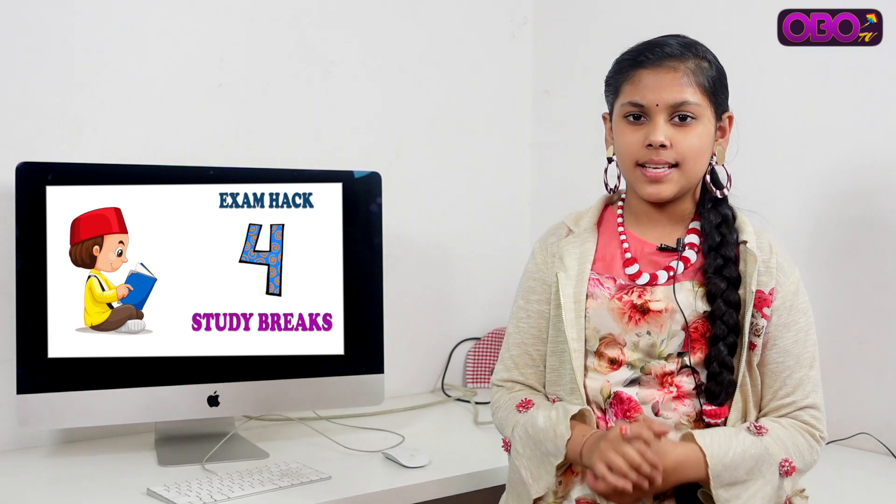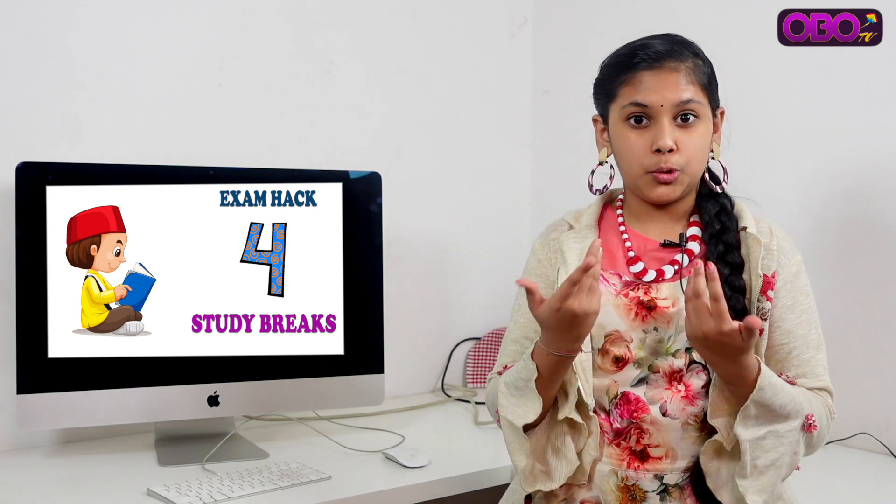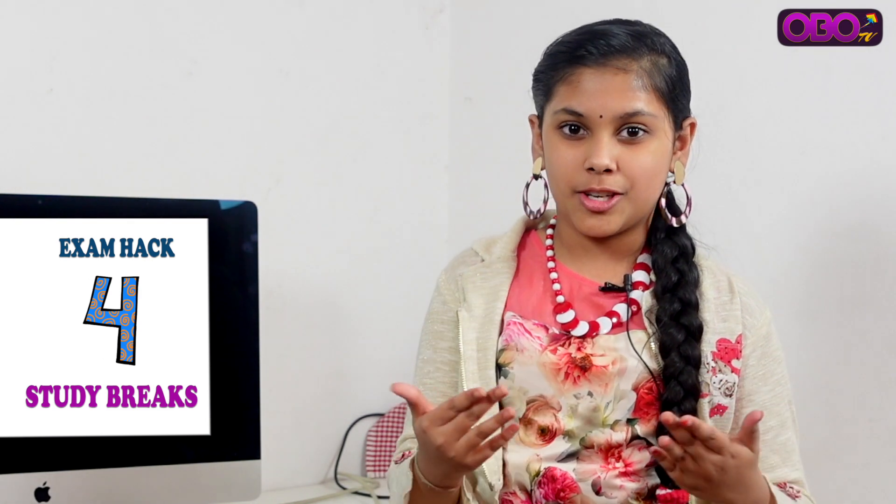Hack number 4: Take steady breaks. If you have the same routine, plan breaks at intervals. In one hour of study, take five to ten minutes of break. Avoid TV and mobile during breaks, as they can divert your attention and reduce your focus.